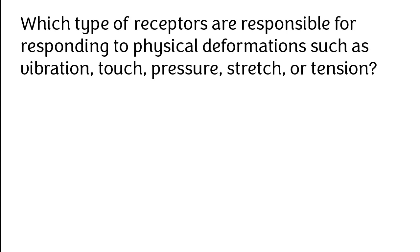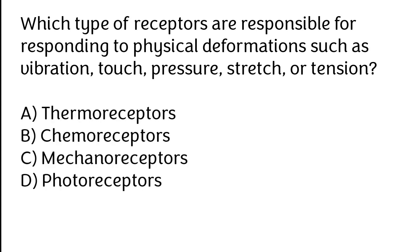Which type of receptors are responsible for responding to physical deformation such as vibration, touch, pressure, stretch, or tension? Thermoreceptors, Chemoreceptors, Mechanoreceptors, Photoreceptors.